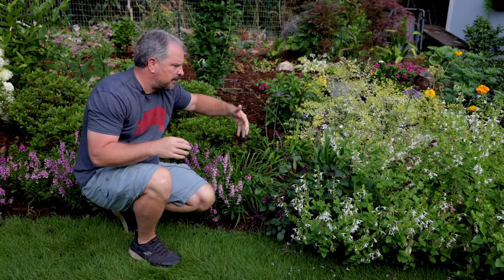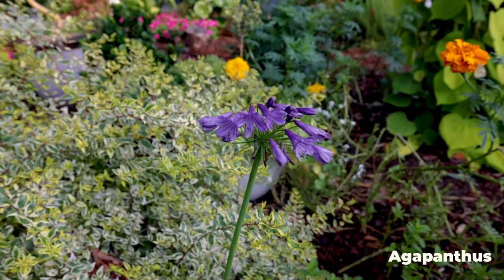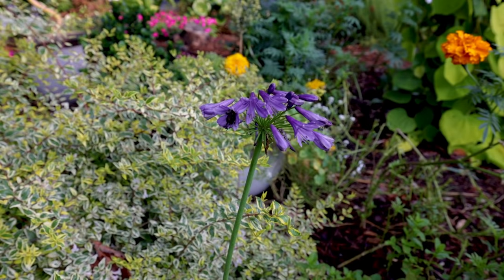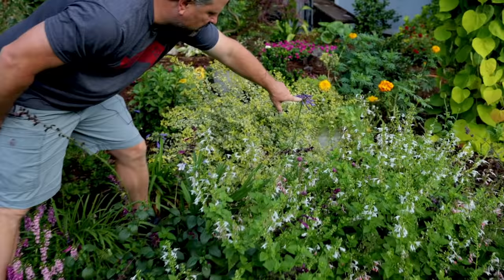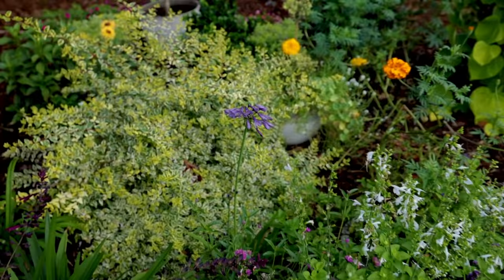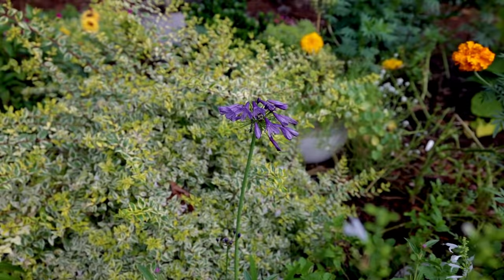Moving back out to the bed edge, there are several more agapanthus planted in this space. I think almost every one of these tour videos has included agapanthus. They have lots of different varieties — some smaller, some larger, some barely hardy here and some very hardy. The bees absolutely love them; they're constantly digging around in them. There's one on that purple flower right there, and there are two flies on the top of it — there's always pollinator activity around all of these agapanthus.